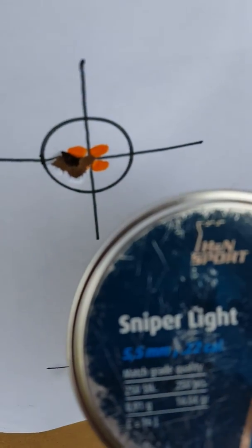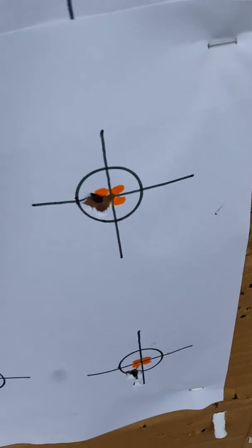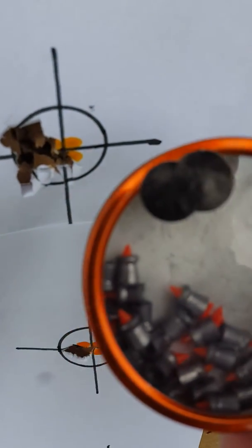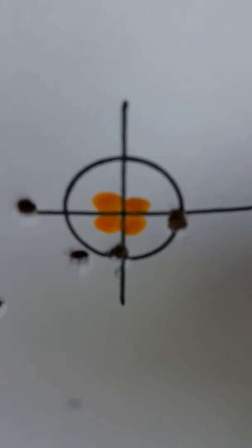Right here is the Sniper Lights — that's got the best group. That's not the first time the Sniper Lights got the best group. Right up here is the Gamow Redfire; that usually does good too.